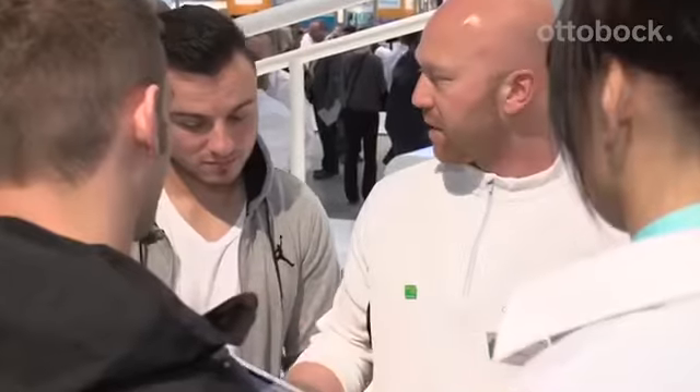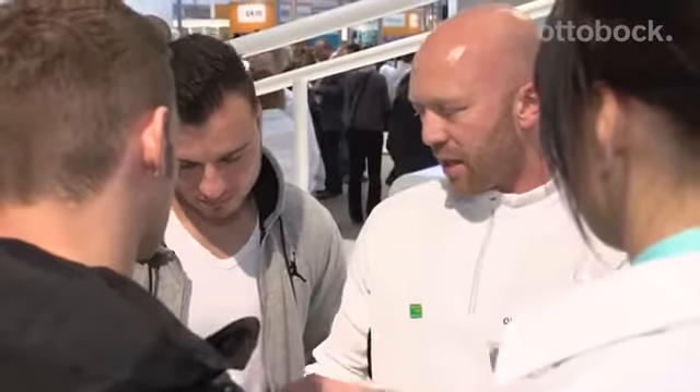My name is Silvia Müller. I'm a physiotherapist in the Competence Center. Me and my colleagues, who are physiotherapists and ergotherapists, chose the exercises you see in the app.